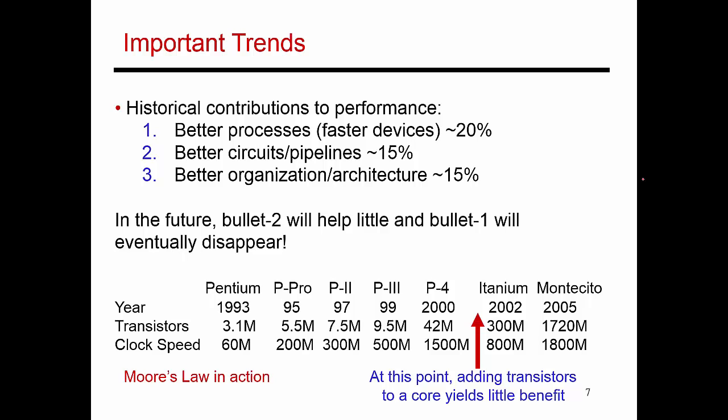So in the future, as Moore's Law starts to decline, we'll see that the help from some of these sources also starts to decline. Because transistors are not getting faster and they're not getting smaller, we'll see that the first contribution will completely disappear. This 20% improvement is going to go away because transistors are just not going to get that much faster.